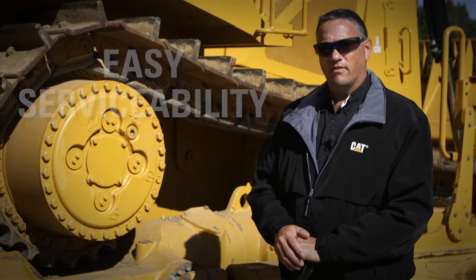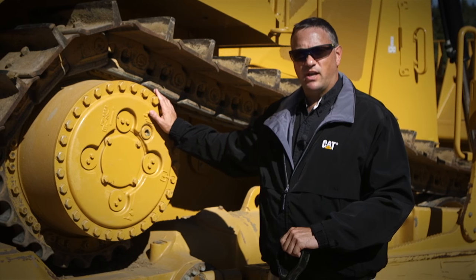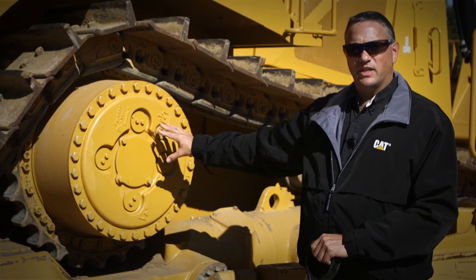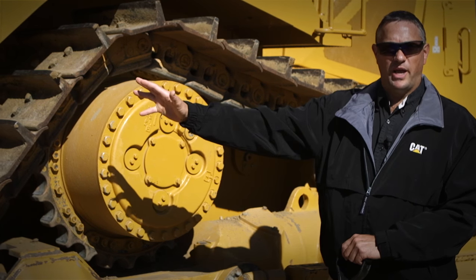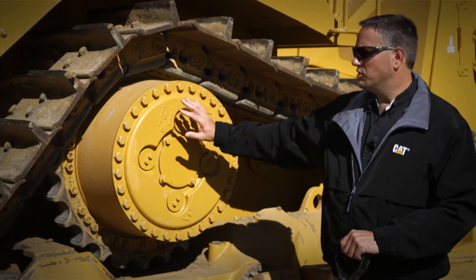Serviceability is better on an elevated drive. It's easier to pull the final drives off to service them. It also makes it easier to pull the transmission out to service that. You can slide the transmission out of the back of the tractor.